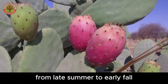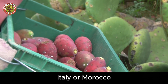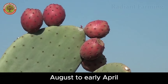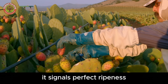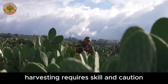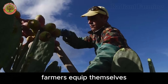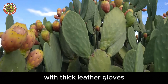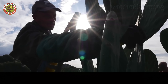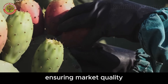Prickly pear harvest season spans from late summer to early fall, typically July to September in warm climates like Mexico, Italy, or Morocco. In California's Salinas Valley, the season extends from late August to early April. When the skin turns a vibrant red, it signals perfect ripeness. Harvesting requires skill and caution as prickly pears are covered in sharp spines and tiny, irritating glochids. Farmers equip themselves with thick leather gloves, protective goggles, and specialized tools like hooked poles or knives to gently detach the fruit. For taller plants, long-handled tools are designed to pick fruit without damaging its delicate skin, ensuring market quality.